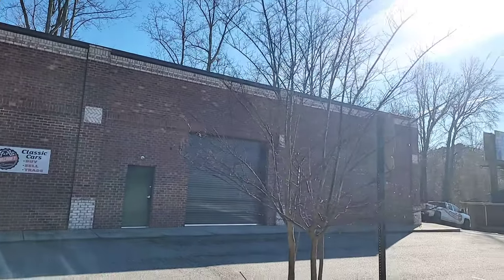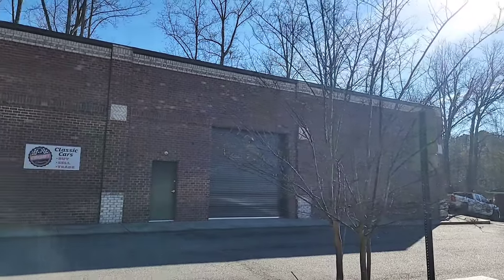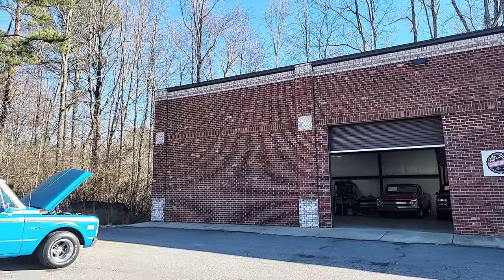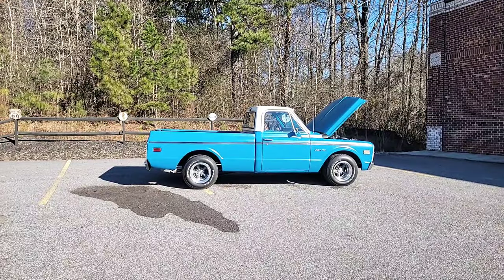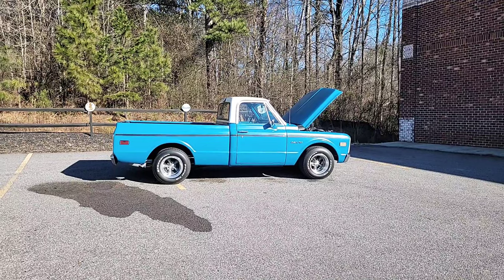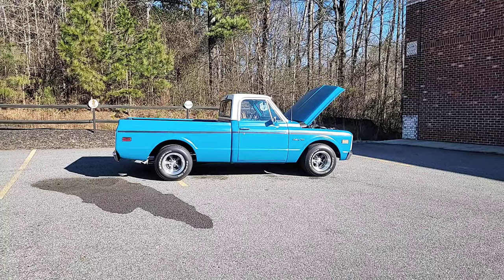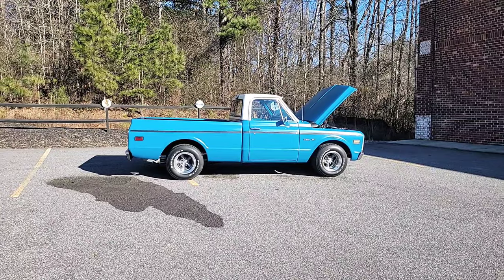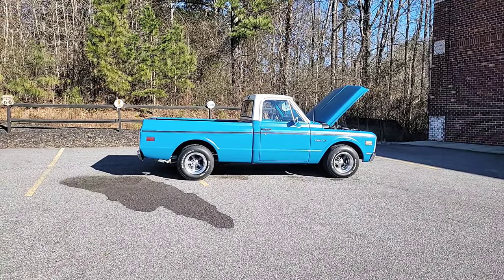We're located at 321 Canton Road here in Cumming, Georgia. We're about 30 miles north of Atlanta, about 45 minutes from the airport. Phone number for the shop is 470-239-4977. My name is Phil, I'm the owner here, and my cell number is 770-317-1415. You can reach us via email at carcraftclassics@gmail.com.